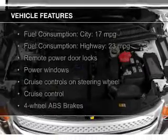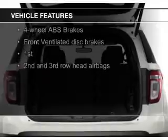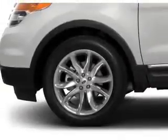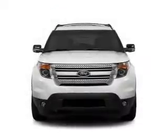The features include digital audio input and auxiliary input, steering wheel controls, aluminum rims, a tilt and telescopic steering wheel, a spoiler, power seats, roof rails, cruise control, and keyless entry.